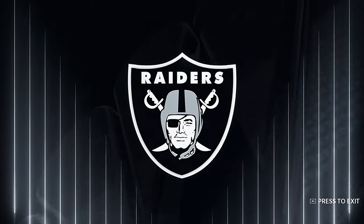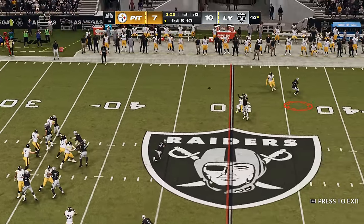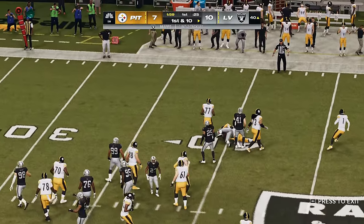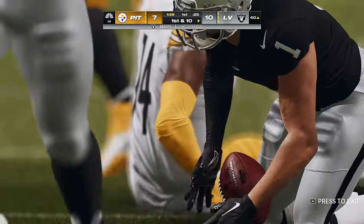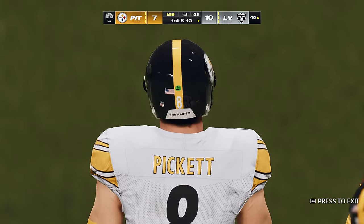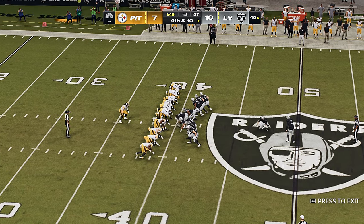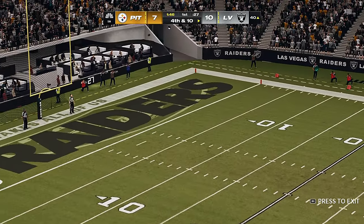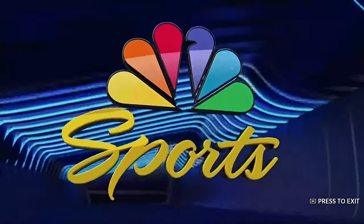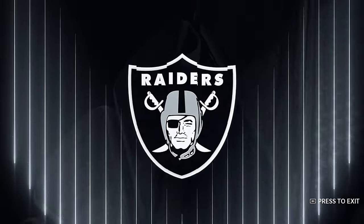On first down, trying to get it to Robinson, and it's intercepted — to the 40 yard line, that's where the return stops. Problems for Aaron — he threw two interceptions last week. Now facing fourth down, and this field goal is good from 57 yards out — bombs away right there — and the lead stretches to six, it's 13-7.